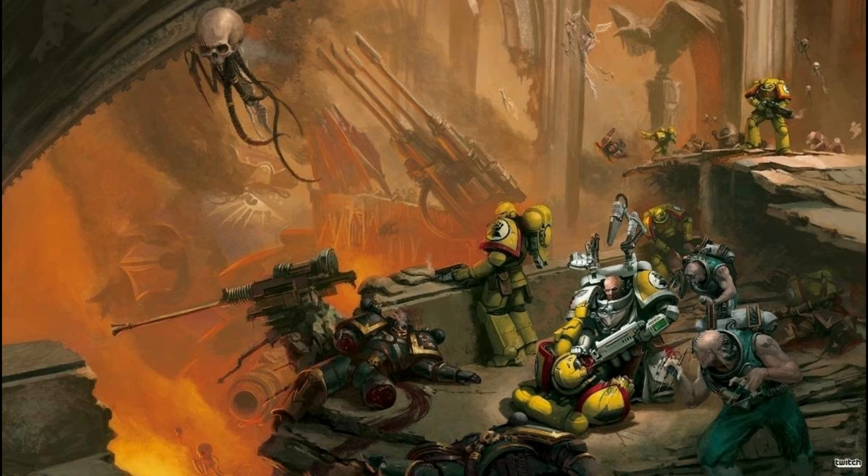I did talk about the models in my last video, so consider checking that out. You can see my opinion on them and what other models have come out. Also for pre-ordering, you've got the Eliminators, and also the Primaris Lieutenant in Phobos armor. Both amazing models.